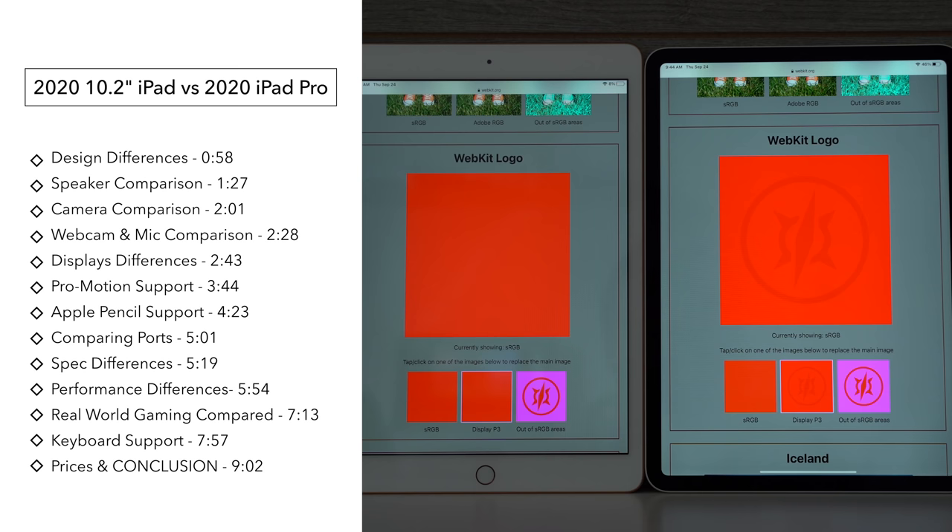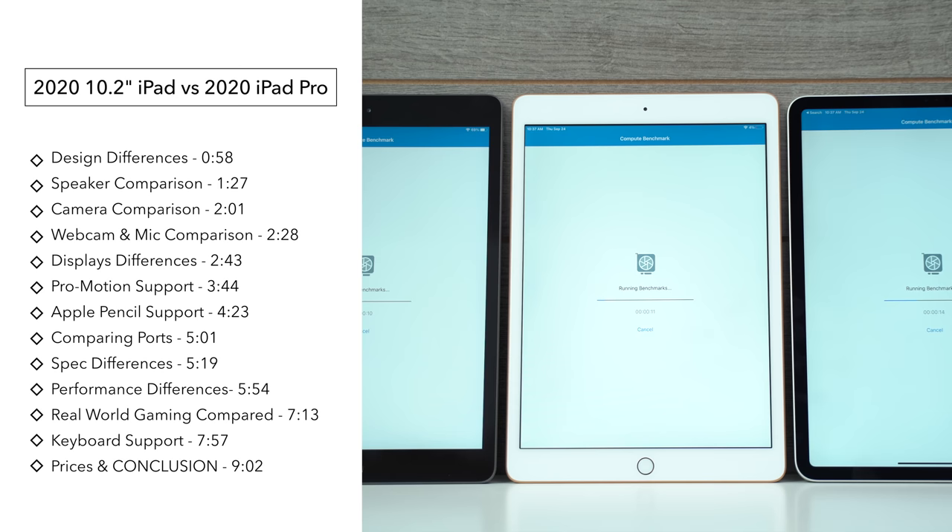There are 6 major differences between these two iPads: design, cameras, displays, the usability of the Apple Pencil, the ports, and performance.